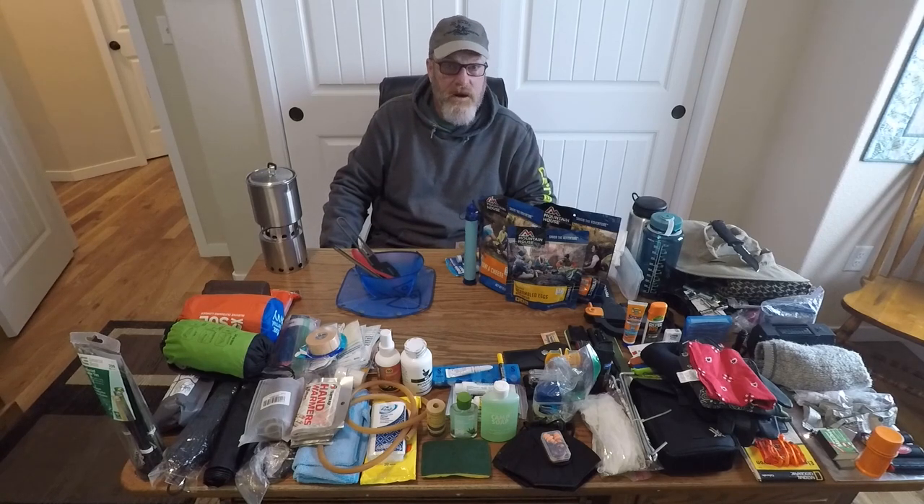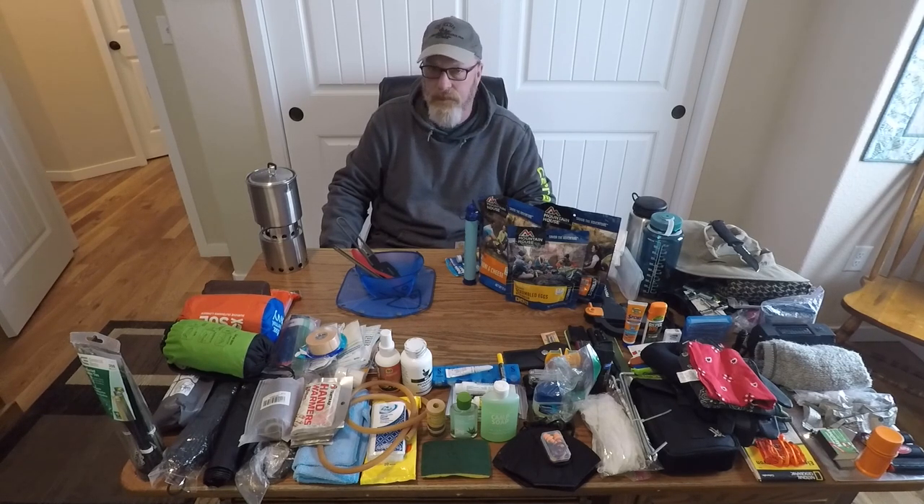It's a bit of an art to pack it all back into the bag. Your bag is going to vary depending on where you live and where you're going to bug out to, but I hope you enjoyed that.